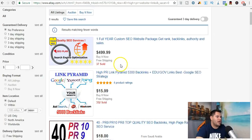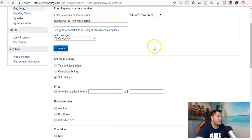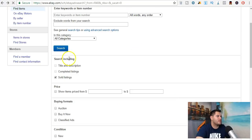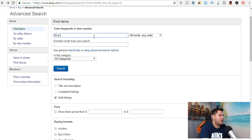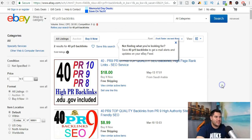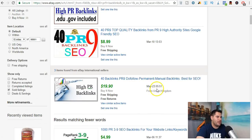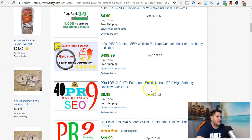We can go look in advance and see if anything has sold. This sold on May 13th, this sold on May 10th, this sold on May 23rd — May 6th, May 20th, April 9th. So this is just one listing, and it's clearly selling.